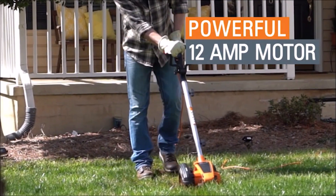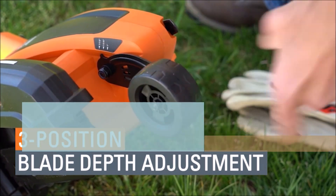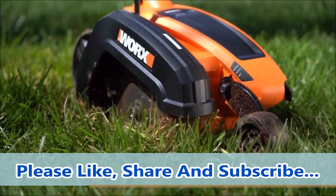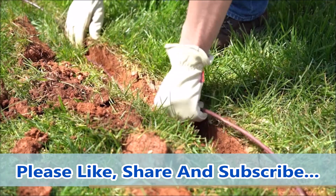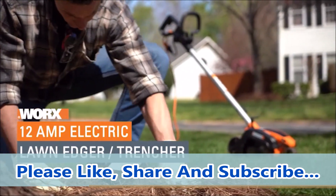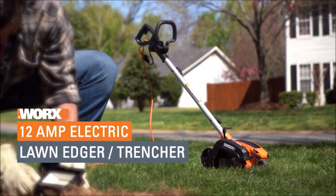And that concludes our list of 10 amazing tools that are sure to elevate your DIY game. Which one is your favorite? Let us know in the comments below. And as always, don't forget to like this video, subscribe to our channel, and hit that notification bell to stay updated with all our latest content. Until next time, happy DIYing!